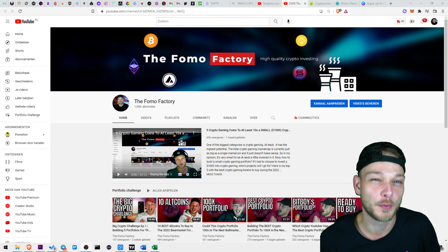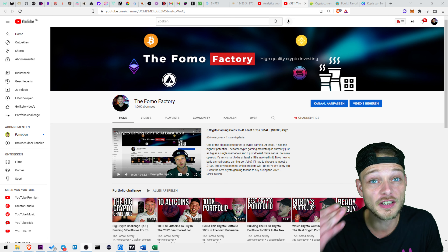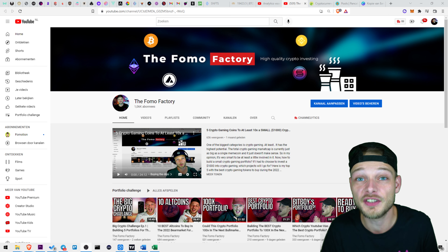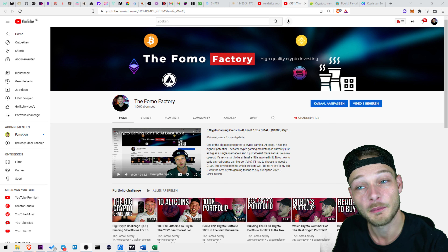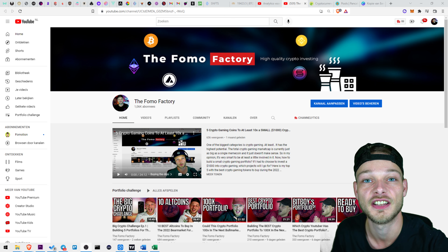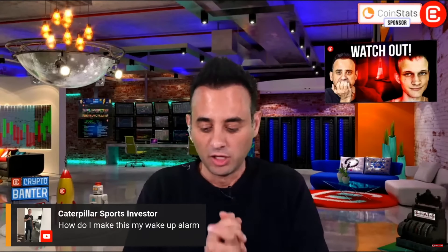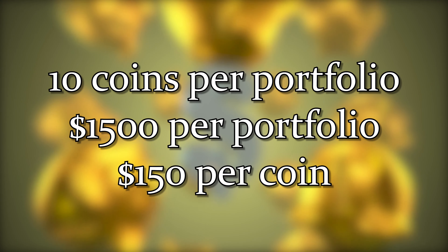This is the portfolio challenge. You probably already know what it is. So how does the challenge work and how can you win? Crypto YouTubers claim to know what the best altcoins are, so I will set up four crypto portfolios: an Alex Becker portfolio, a BitBoy portfolio, a CryptoBanter portfolio, and a community portfolio made by you guys. There will be 10 coins in each portfolio.